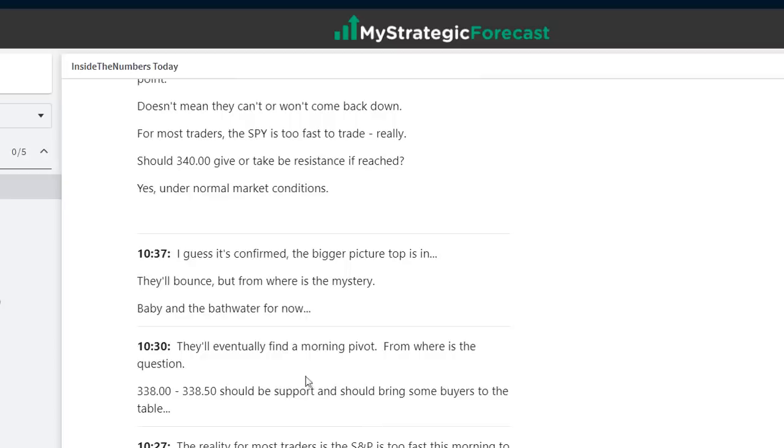At 10:30, they'll eventually find a morning pivot. We know how that works — whether they're trading up or trading down, many times when they're headed in one direction in large part, we're looking for a morning pivot. Sometimes they make a morning pivot — they'll make a low or a high and just go sideways; that gives us a clue for what's happening next. You see, once again, 338, 338.50 — right on top of the 337.50.